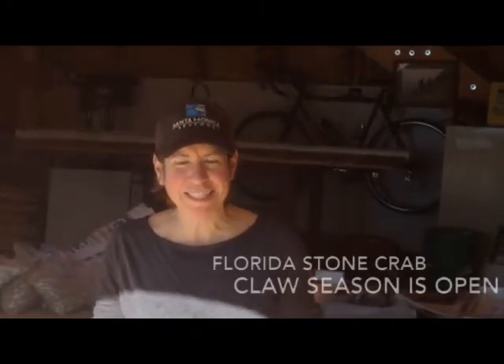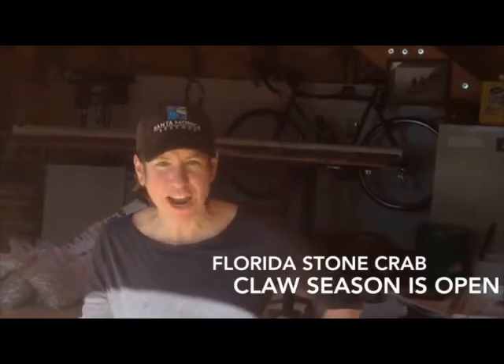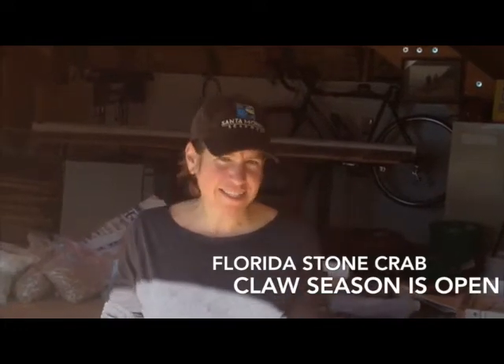As you know, one of our favorite seasons opened on Wednesday — that will be the Florida stone crab claw season. One of the things that makes these crabs so sustainable is their ability to regenerate a claw once it's been removed by the fishermen.